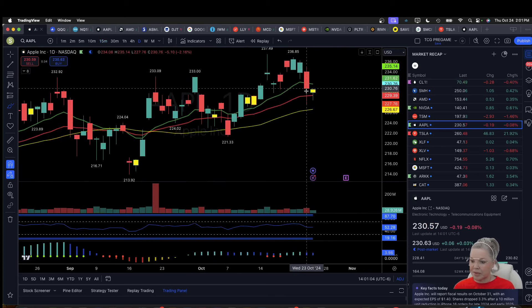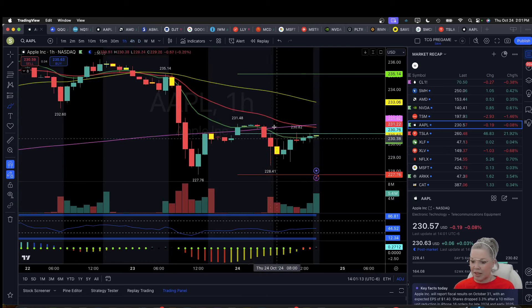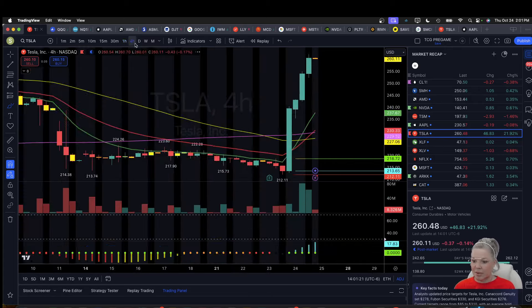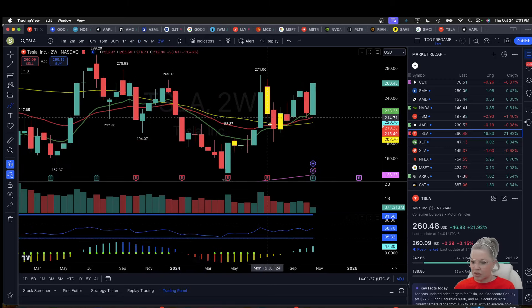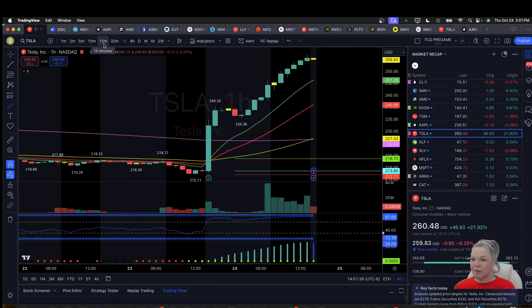Apple is closing with a daily inside bar — yesterday we had such a large range, so that's not a surprise. On the 4-hour, the 12 EMA is well above the price, and on the hourly we're struggling with the 12 EMA. Tesla — let's just sit and admire this chart. On the two-week, the equilibrium continues. 264.86 is the level to break, or the tighter we go on the two-week equilibrium. Bulls will be watching for backburner trades on Tesla tomorrow, looking for 5- and 15-minute oversold conditions during regular trading hours.